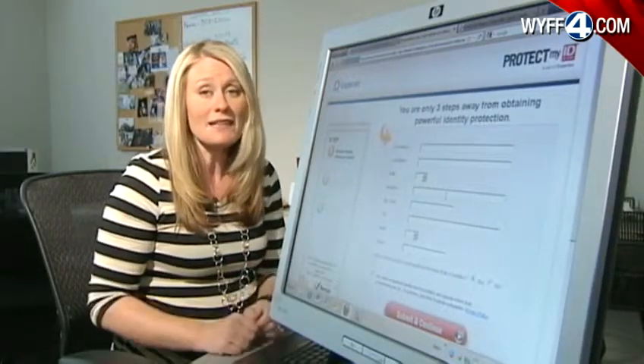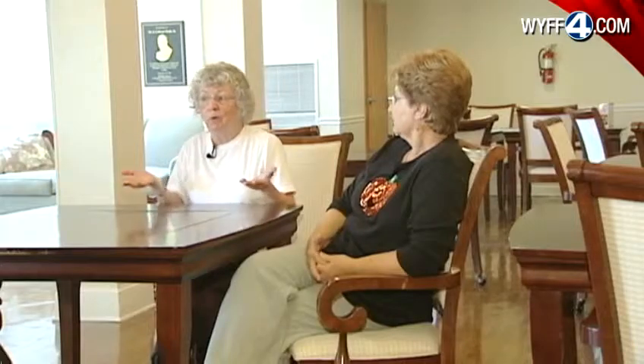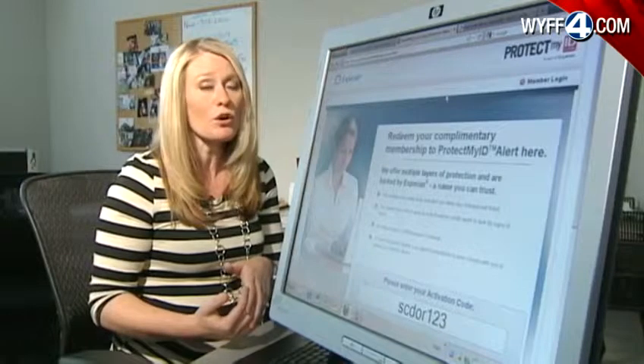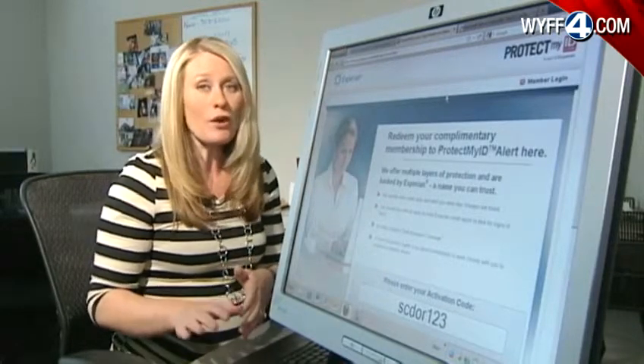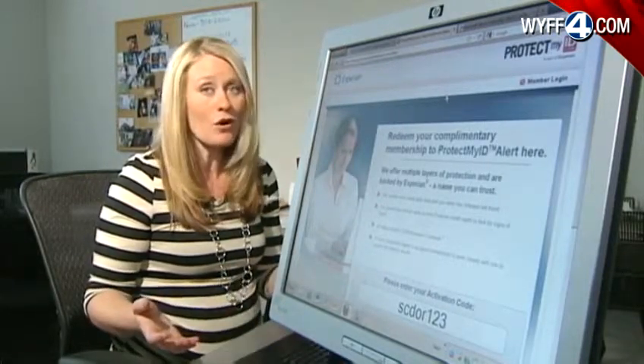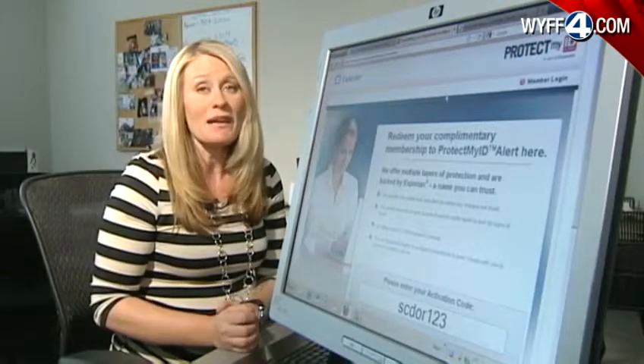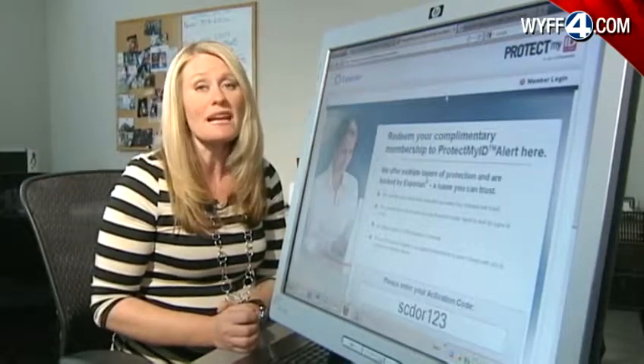But not everybody is finding this very easy. If you don't use a computer, or don't have a computer, and you call that number and they give you a website, then what do you do? If you don't have a computer, the recording will ask you to stay on the line for a representative. A warning, though — they're getting a whole lot of calls, and if you have to stay on the line, you may be there for a while. Mandy Gaither, WYFF News 4 in Anderson.